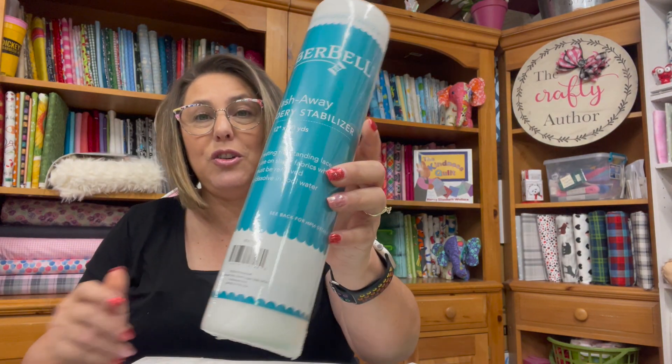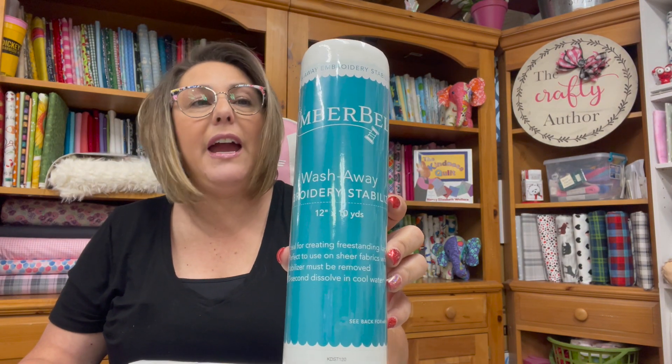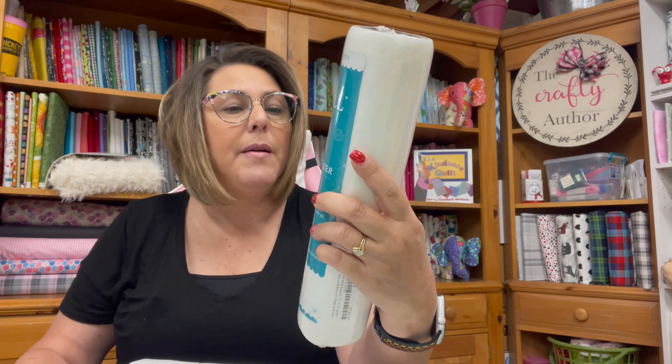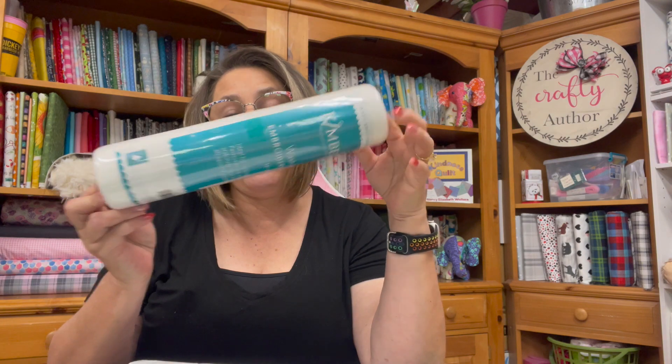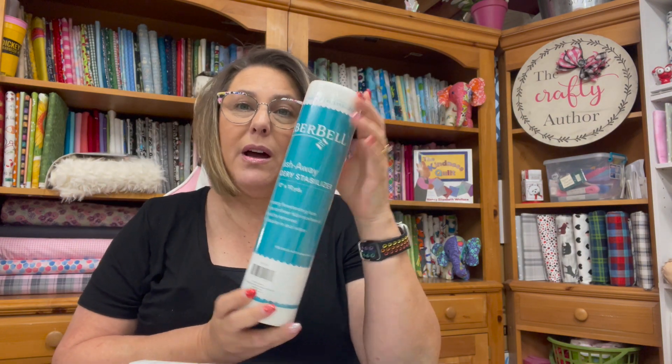The next one that I got is the Wash-Away Stabilizer, and I swear by Wash-Away Stabilizer. It makes your life so much easier. I really preferred this when I was making the Memory Pillows, just because the design was so intricate it was hard to pick out the Tearaway. And this is the Medium Tearaway, which is normally what I use. I still need to put all this away — I kept it in the bag so that I could just show it to everybody.